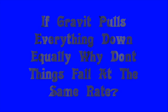Everything is pulled down by gravity equally. And go to today's science file. In today's science file, it says: if gravity pulls everything down equally, why don't things fall at the same rate? Well, that's an awesome question.